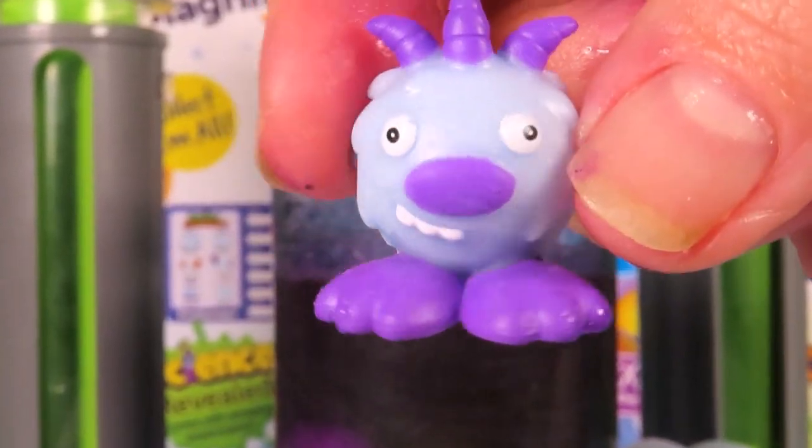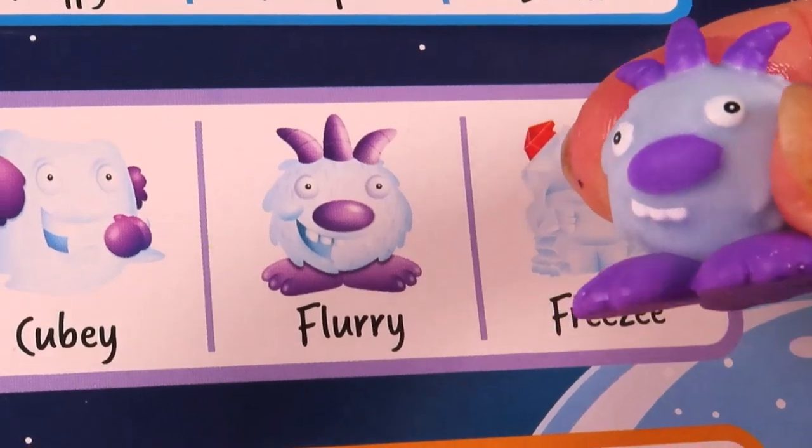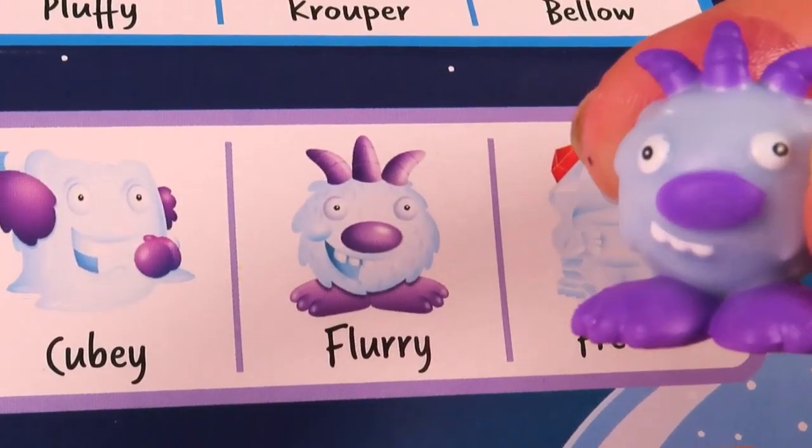Let's check out which creature it is — and it's Flurry! I think Flurry might be my favourite so far.